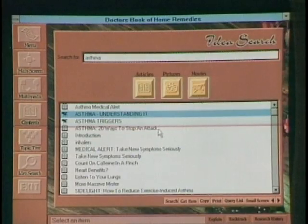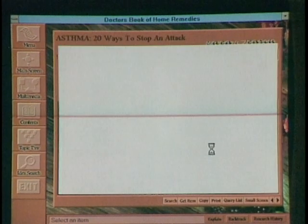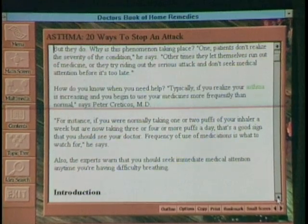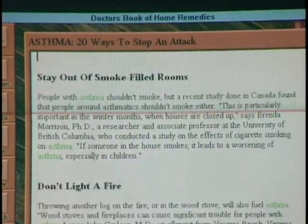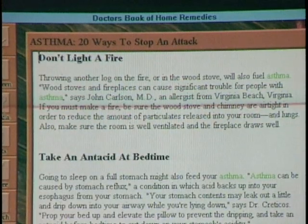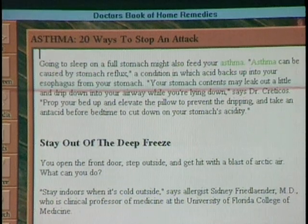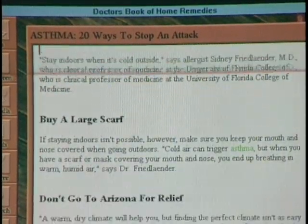The next thing I want is a home remedy — how do I get to that? By clicking on 'asthma: 20 ways to stop an attack,' that information will appear. This gives specific advice on what to do to prevent an asthma attack: stay out of smoke-filled rooms, don't light a fire, take an antacid at bedtime, stay out of the deep freeze — buy a scarf — and don't go to Arizona for relief.